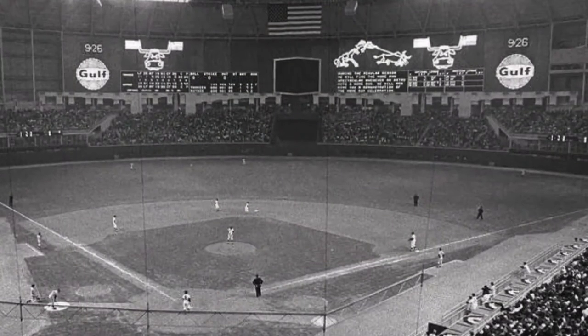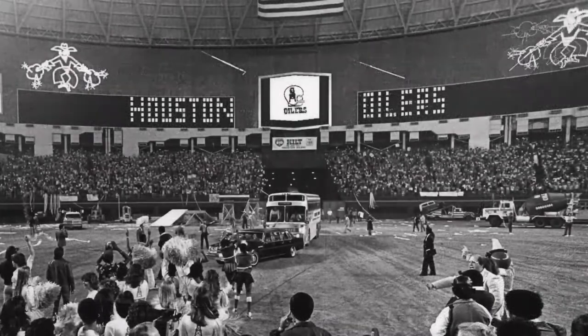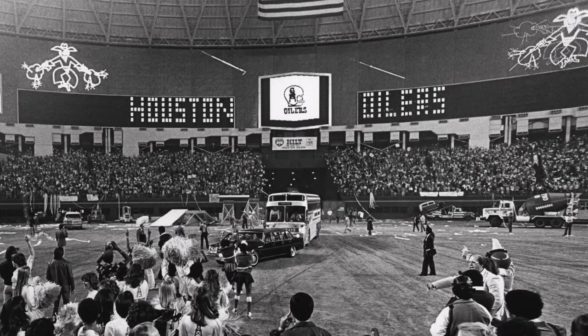The scoreboard consisted of over 50,000 light bulbs that flashed in controlled sequences to produce the images that celebrated home runs and touchdowns. In addition, there were over 40 million tiny holes along the face of the Astrodome scoreboard, designed for ventilation and to provide acoustical assistance inside the stadium.